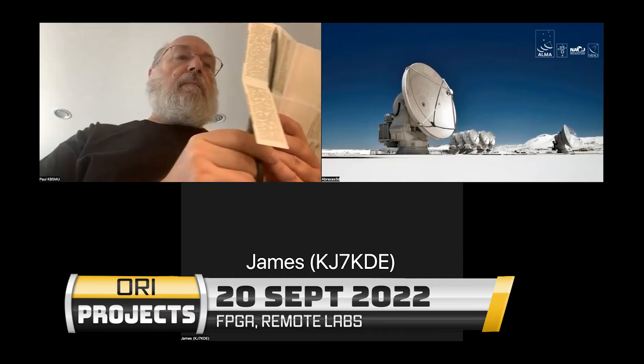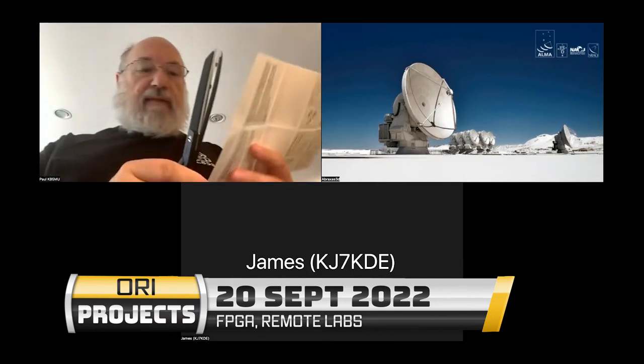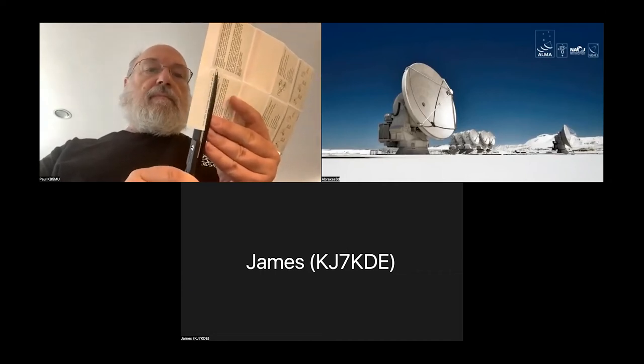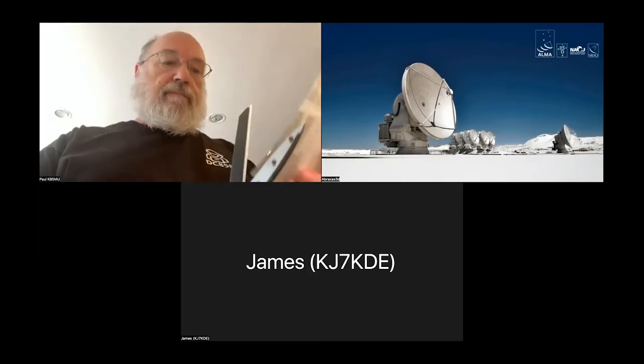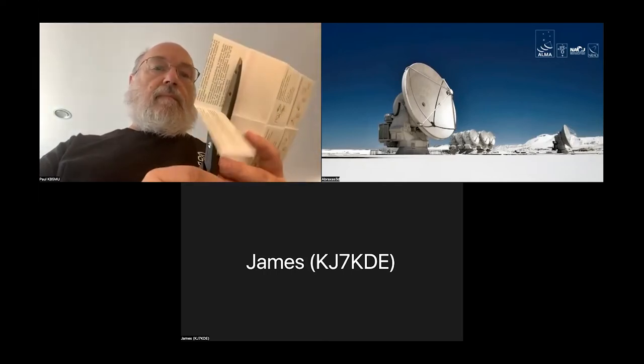Greetings everyone, and welcome to today's stand-up meeting for FPGA and Remote Labs at Open Research Institute. It is the 20th of September 2022, and we are here to talk about what we did over the past week, what we're doing over the next week, if we have any roadblocks, and if we need any resources.